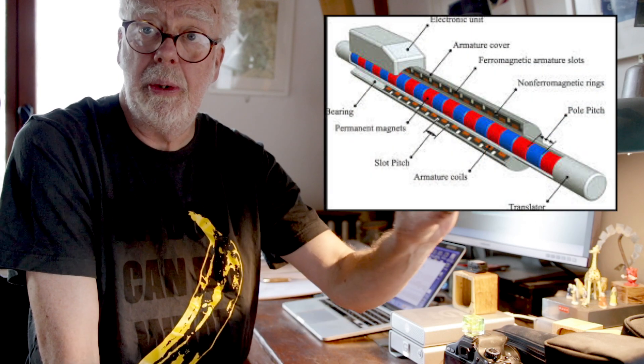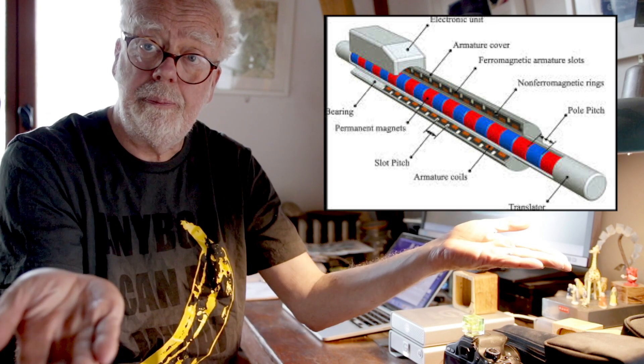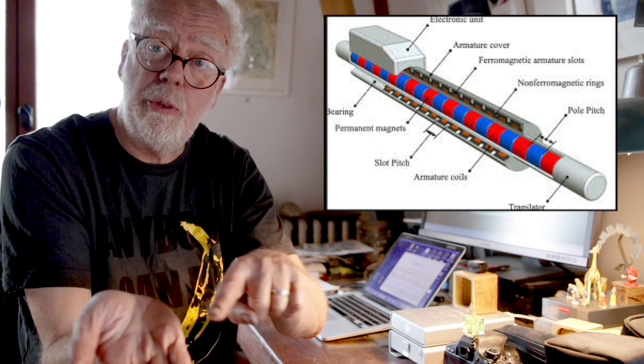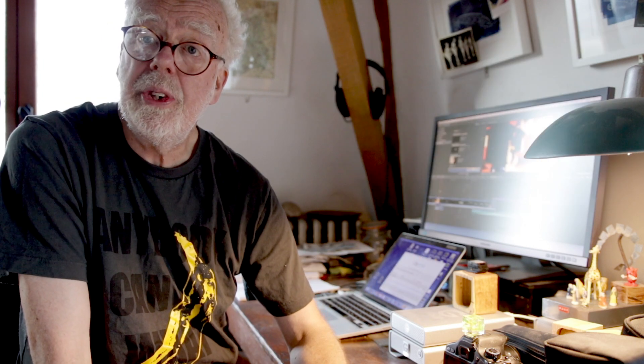Eric introduced the world to linear motors — a conventional motor that's unfolded and produces a river of magnetic force that something will move along. He proposed this as a railway transportation system, and Britain was at the forefront with Eric in developing it, but sadly abandoned it. Here are some images from the fascinating maglev experiment that took place in Cambridgeshire in the 1970s.